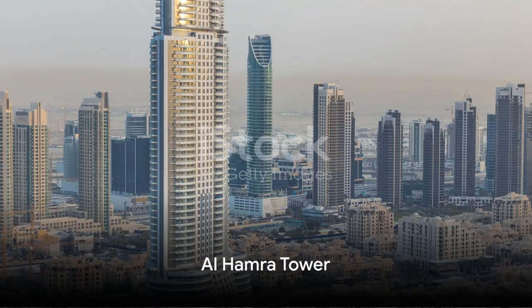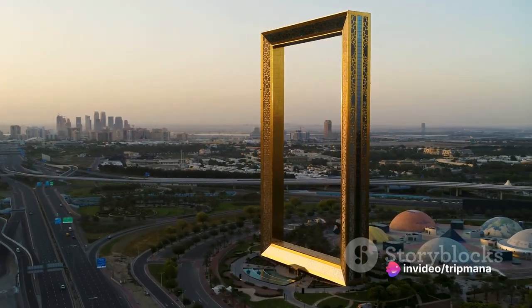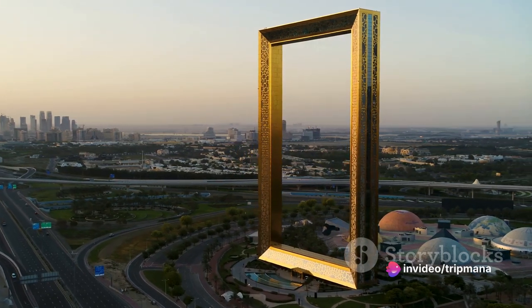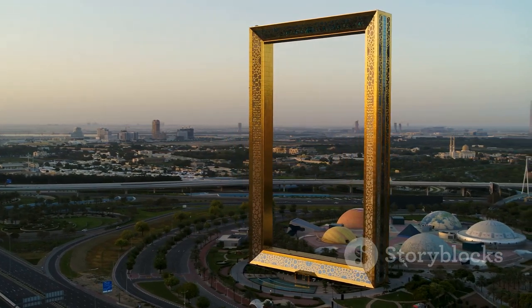Next, we arrive at the Alhamra Tower. This skyscraper is not only an architectural marvel but also a symbol of Kuwait's economic prowess. Its sleek design and innovative features make it a must-see for architecture enthusiasts.